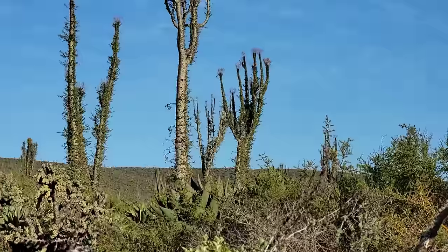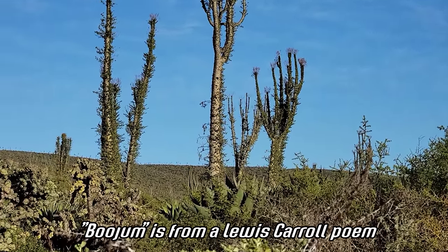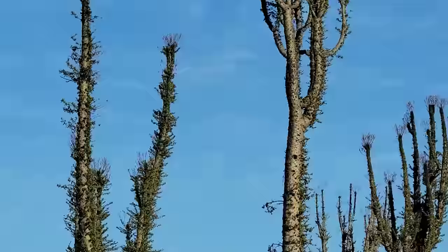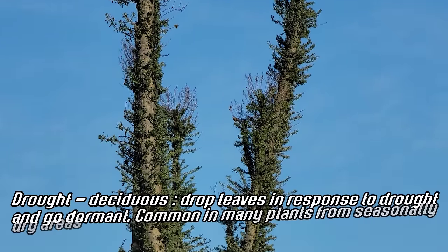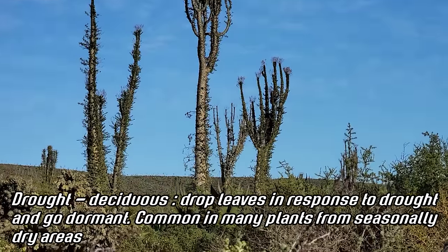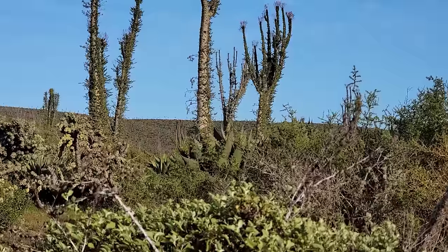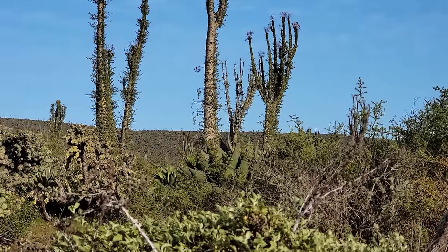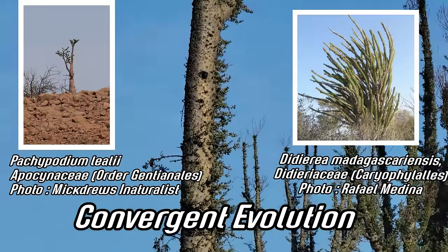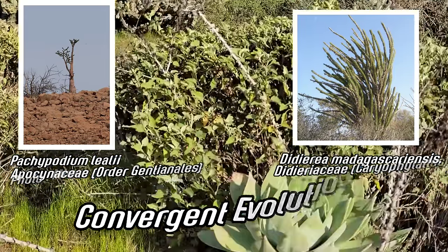Fouquieria columnaris — the boojum tree — just a massive, massive plant. Last time I was here these plants were covered in beard lichens. You can see they're leafed out now. They can become drought deciduous, converging on a form that many unrelated plants from similar habitats have evolved: a succulent stem covered in spines and leaves. Pachypodium does this too, which is in the Apocynaceae — the oleander family.